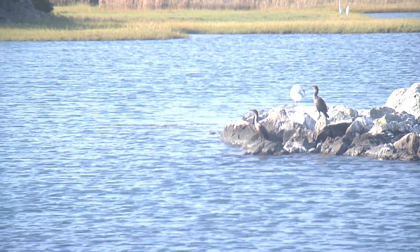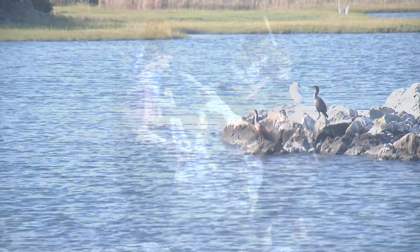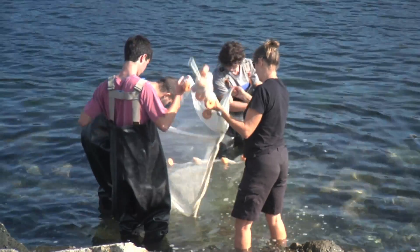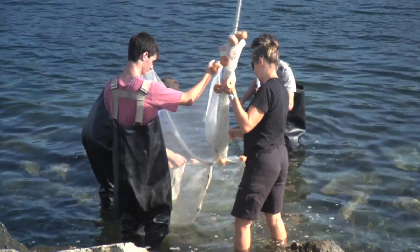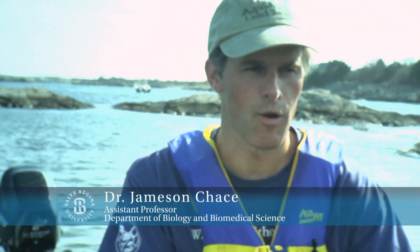You might wonder what we're doing out here. This is General Biology, Bio 111, and this is one of our first labs — our ecological exploration. We're down here at Gooseneck Cove. Just behind me is the Atlantic Ocean, and on the back side is a beautiful salt marsh. We're surveying all the biological diversity here in a three-hour period.